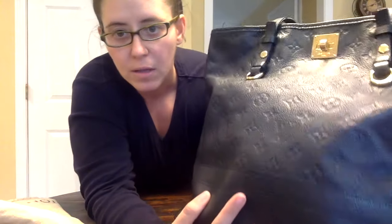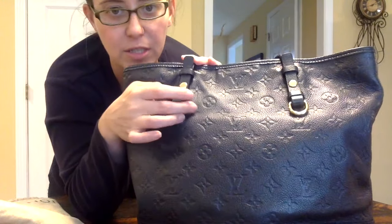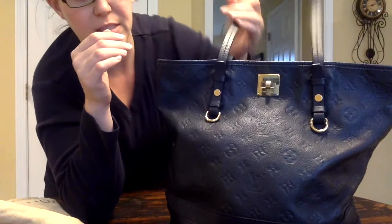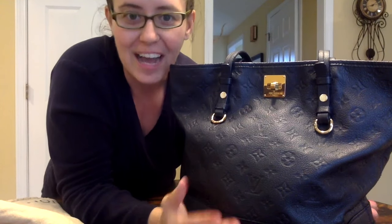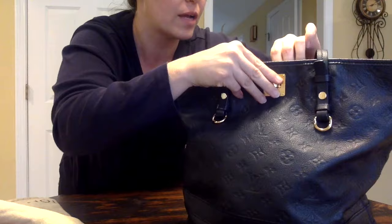It's a little bit smaller than my MM. With the Empreinte you have the black leather with the monogram embossed on it, and the bottom has four feet which is great. It's got golden brass hardware, everything is stamped, and the handles are the same Empreinte leather. Unlike a Neverfull, this closes — it has a twist turn lock — and as a New Yorker I would never wear my Neverfull in the city, but this is great because you can close it up securely.